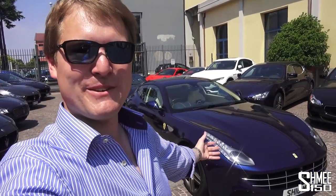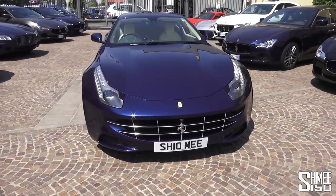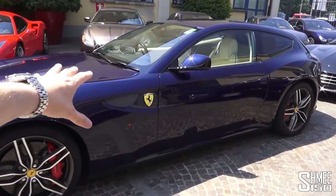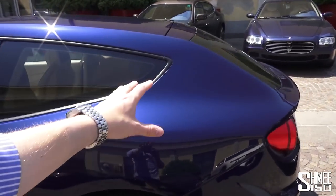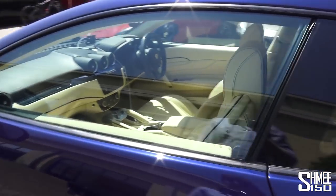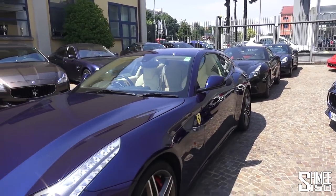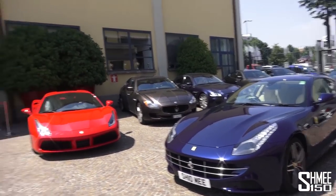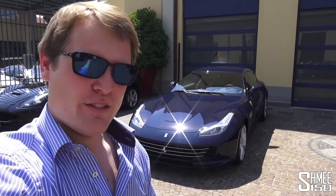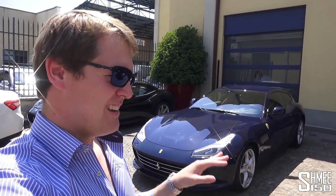Driving them back to back really shows you that the FF is an amazing car. We've been having a wonderful adventure with it, but the GTC4 Lusso is the next generation — that's what it feels like and that's how it drives. The FF in Le Mans blue with the crema interior — feel free to take up the challenge and suggest something, but I'm not sure there's anything out there that quite matches the Ferrari FF or the GTC4 Lusso. A big thanks to Rosso Corsa for having me to try these cars back to back — you really do learn so much more doing that.